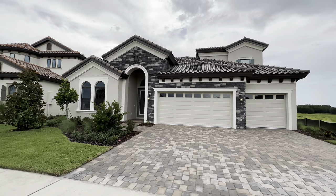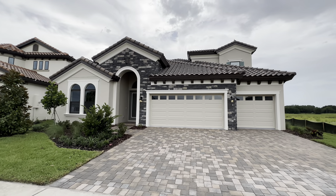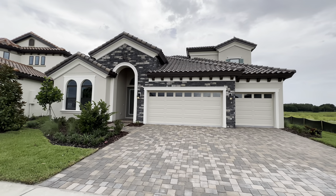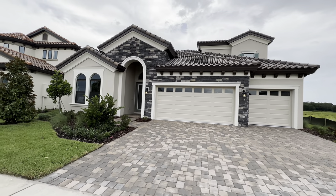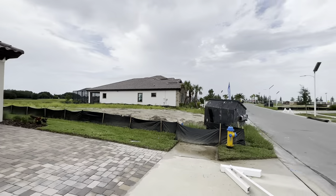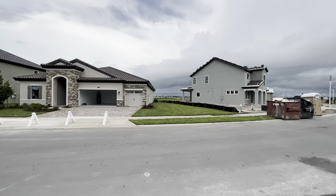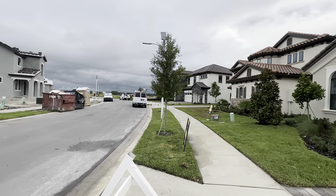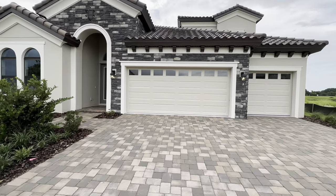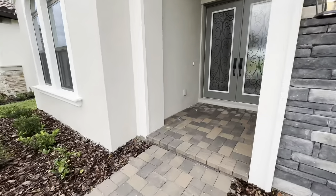This one is the Biscayne 2 model. It is a four bedroom, four bath, 3,138 square feet, three car garage. Currently listed at $900,418. Same HOA fee and all that stuff as the last one. All of these have the tile roofs, the stone, paver driveways, and walkways.